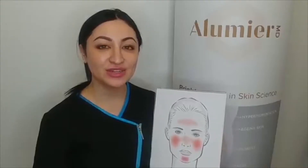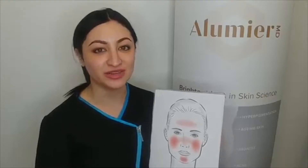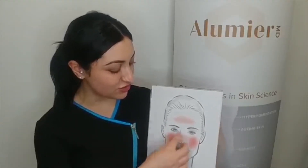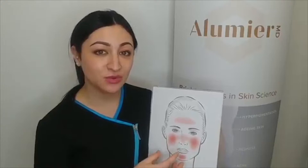Hi everyone. As you know, it's Rosacea Awareness Month, so I'm back again to tell you a little bit more about rosacea. Rosacea is a long-term condition that affects typically these areas here. It can show up as redness, flushing, it can be swollen, and it also shows breakouts on the skin as well.